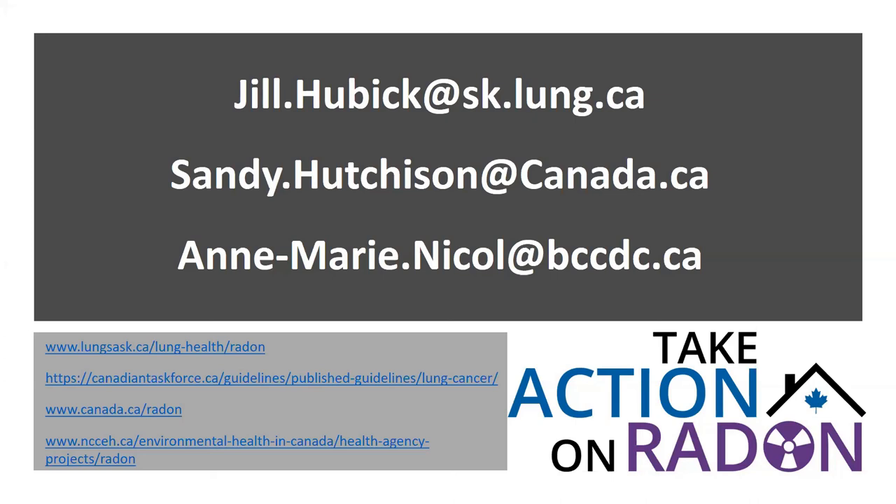Current Health Canada guidance recommends testing during the heating season. However, research in Western Canada shows little variation in radon measurements across seasons. That said, this is only one source, and it was only true in about half the homes studied. The Gazette bases the decision on annual exposure — 200 becquerels per cubic meter annually — so a guideline update based on that research alone isn't expected yet.